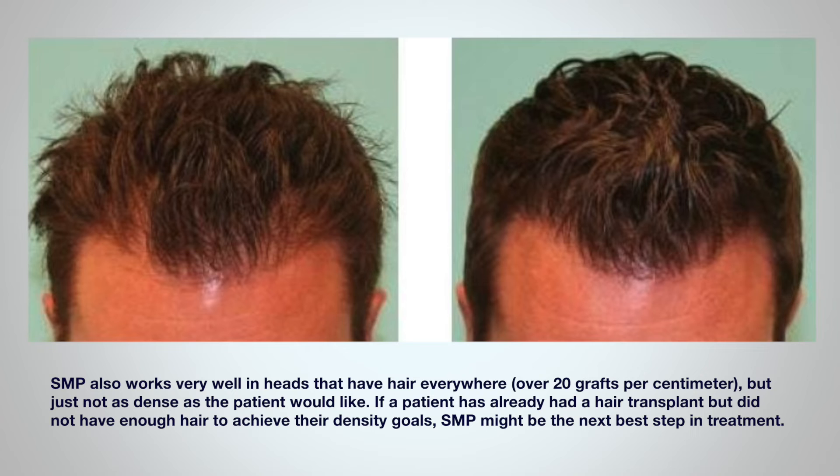This helps because patients are gratified just being able to touch some hair on their head, even if they are going for the shaved look. SMP also works very well in heads that have hair everywhere, but just not as dense as the patient would like — something like over 20 grafts per square centimeter. So if a patient already had a hair transplant but did not have enough hair to achieve their density goals, SMP might be the next best step in the treatment instead of additional surgery.